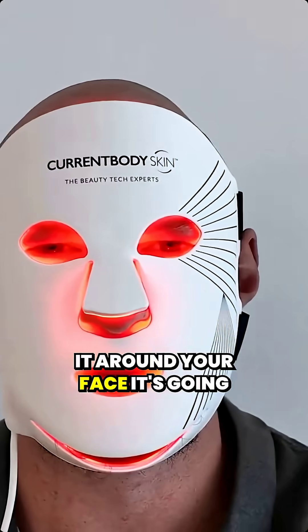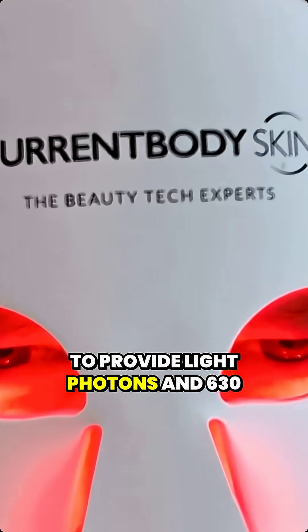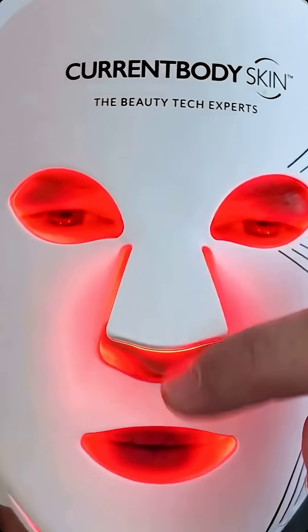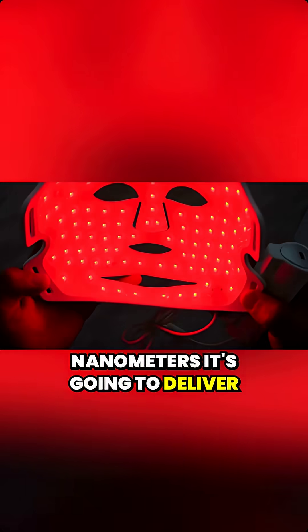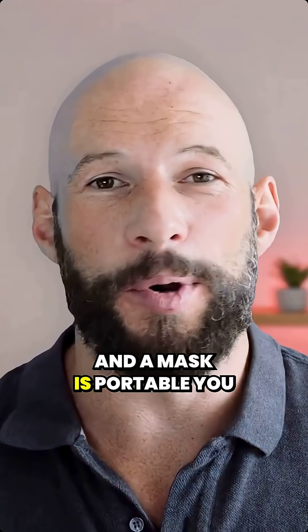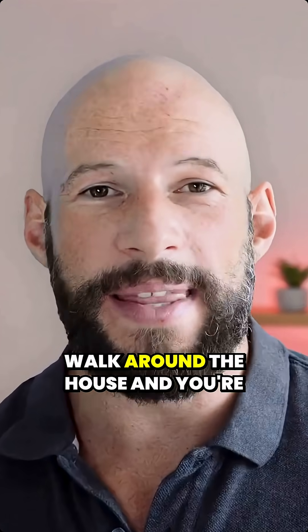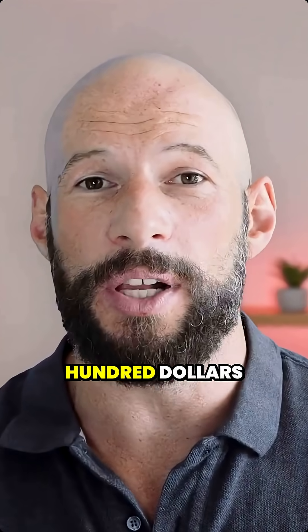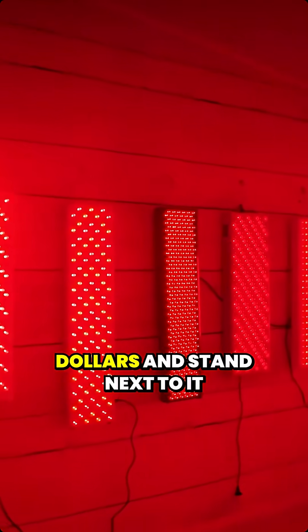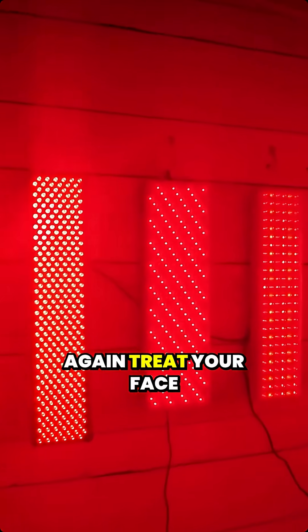Or you could go out and buy a mask, wrap it around your face — it's going to provide light photons in 630, 660 nanometers, 830, 810, 850 nanometers. It's going to deliver all of that energy into your skin, into your face. A mask is portable, you can travel with it, you can walk around the house, and you're only going to spend a couple hundred dollars.